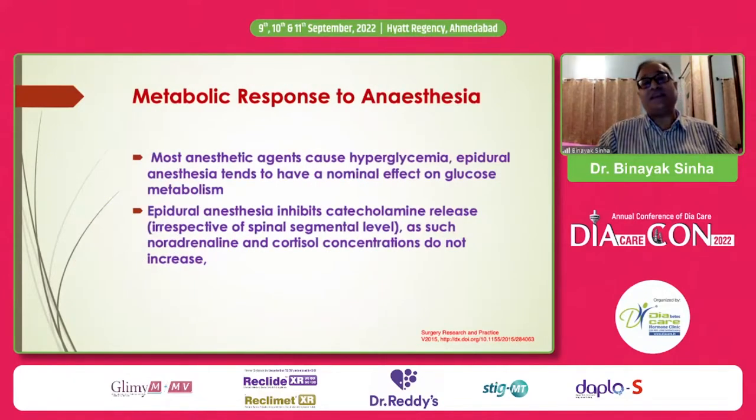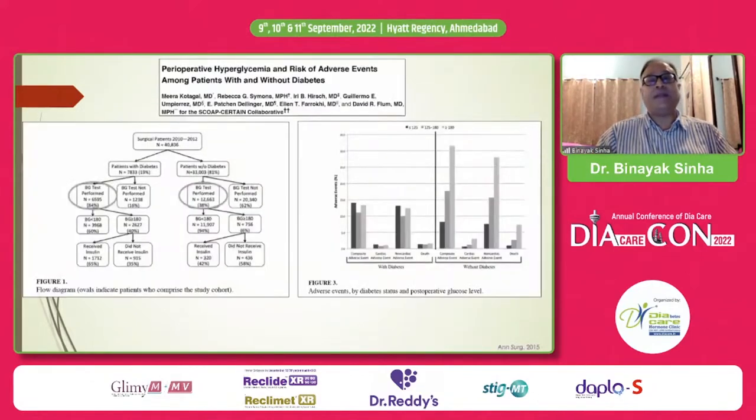Most anesthetic agents cause hyperglycemia, but remember, anesthesia is a quick-on, quick-off process, so this does not affect glucose metabolism tremendously. Epidural anesthesia does not increase catecholamine release or cortisol release, and therefore blood sugar levels are not significantly affected with epidural anesthesia.